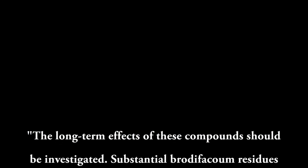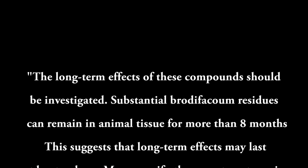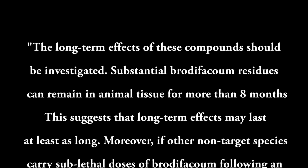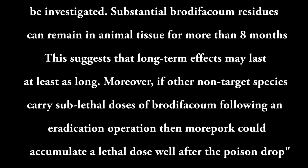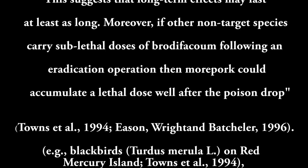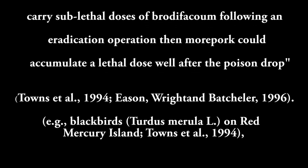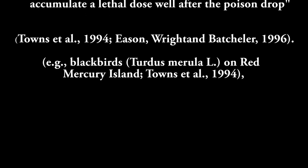The long-term effects of these compounds should be investigated. Substantial brodifacoum residues can remain in animal tissue for more than eight months, suggesting long-term effects may last at least as long. Moreover, if other non-target species carry sublethal doses of brodifacoum following an eradication operation, morepork could accumulate a lethal dose well after the poison drop.